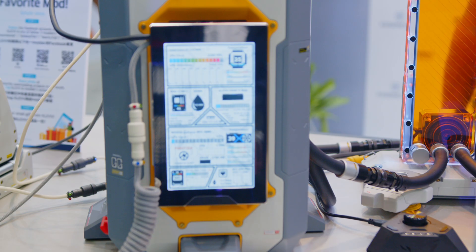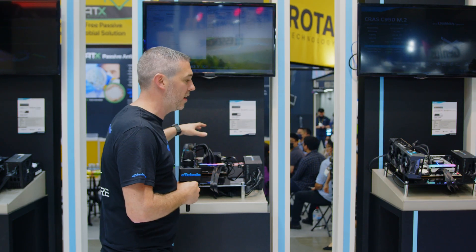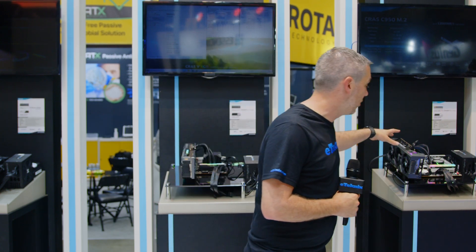Now with the SSD, the C950, it is available in two colours. On this system we can see there is a black and silver one, and then on this system over here there's a black and white one. They do look absolutely amazing.